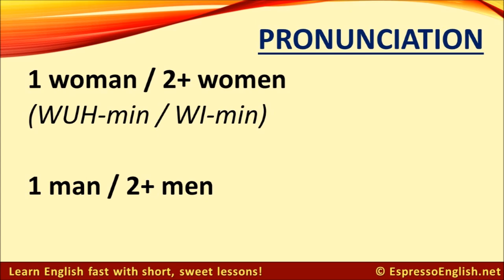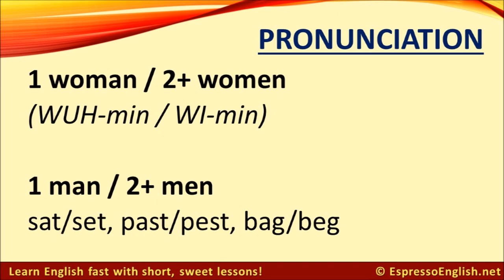Students also have some difficulty distinguishing between the vowel sounds in the singular form, man, and the plural form, men. Listen to the difference and try to repeat it. Let's do a little more practice with this pair of sounds — listen and repeat.